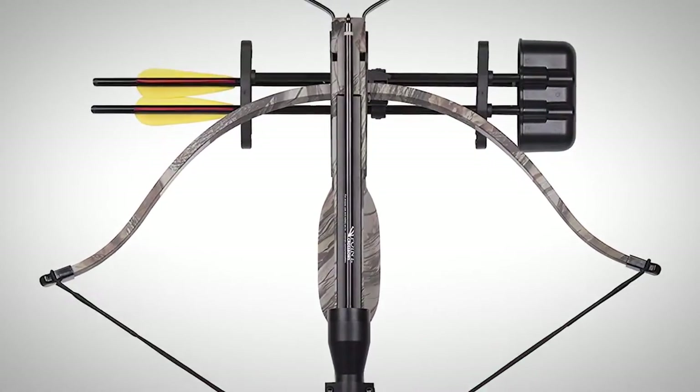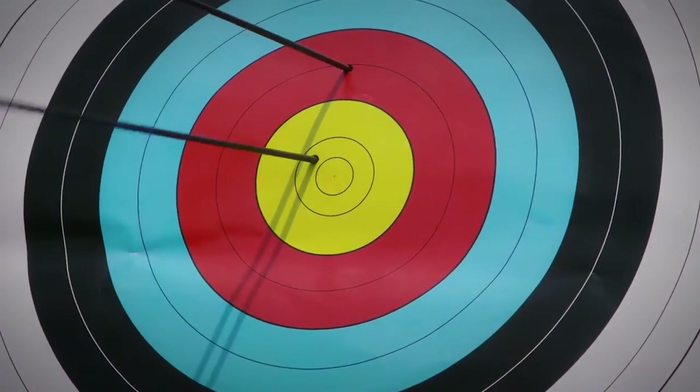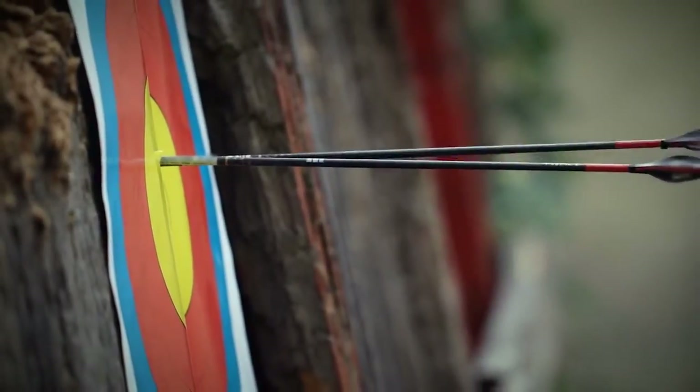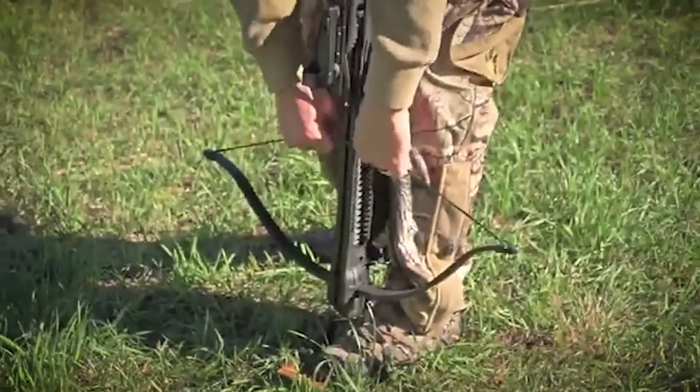What's up everyone! Recurve crossbows offer a wide range of benefits, such as a lighter build and ability to shoot more accurately. Since they are less complicated than other types of bows, they allow for more trouble-free shooting and less maintenance.